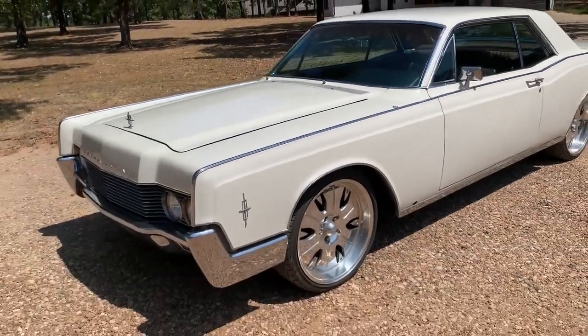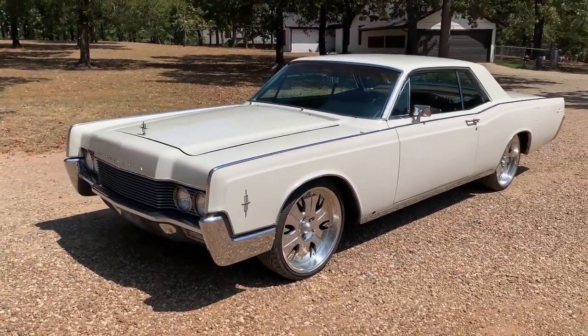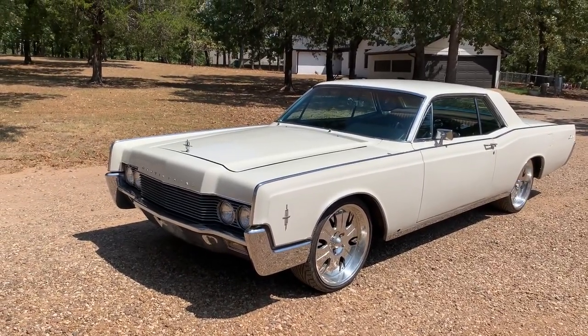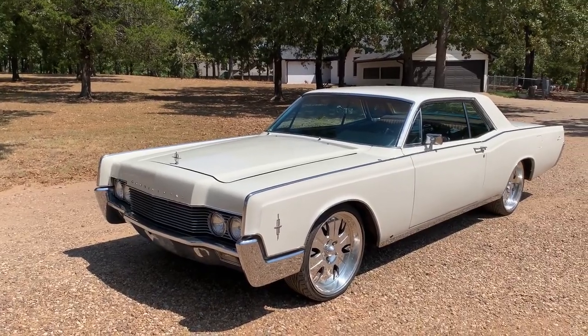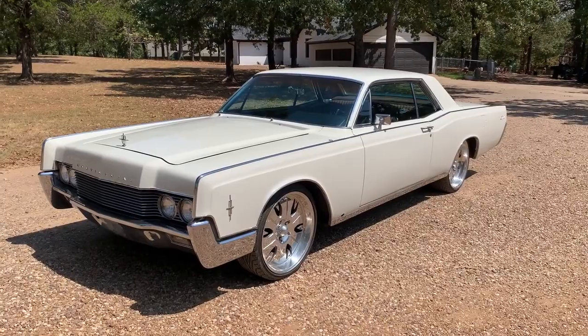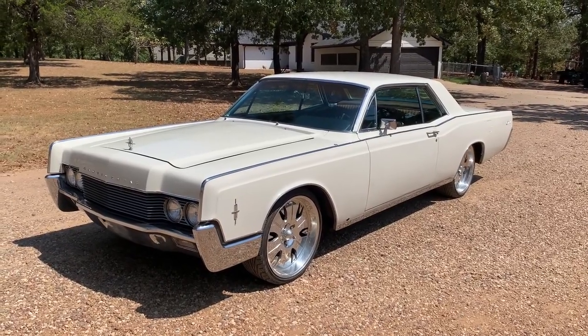It has 22-inch Centerline wheels. Runs and drives really good. We're located in Denison, Texas, and you can reach us at 940-632-9454. Thanks for watching our video.